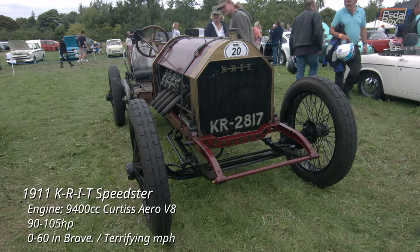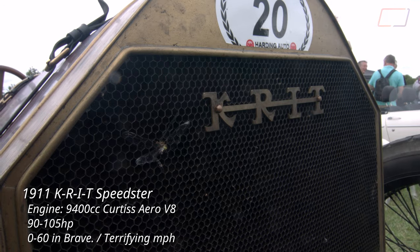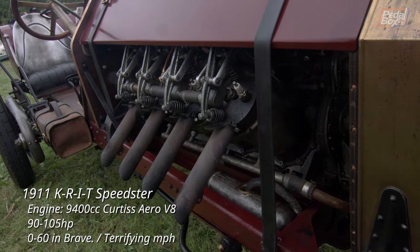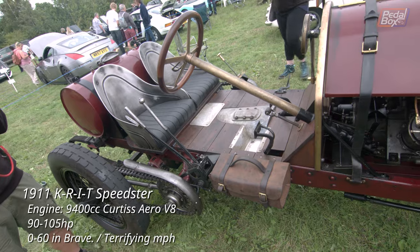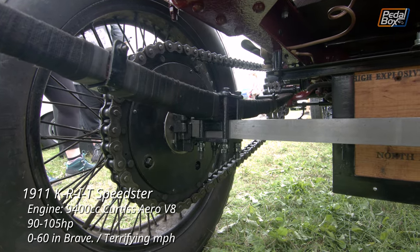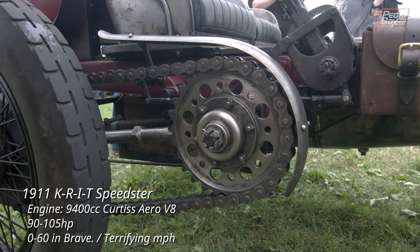This Crit Speedster is no one-off, but it's also not exactly factory. Originally these were fitted with a 4-cylinder engine, and at some point somebody decided to start swapping in a Curtiss Aero Engine. I found more than one example of this exact combination with the OX5 V8 shoehorned in where that 4-cylinder used to be. It's got a beefy chain drive, and I can't imagine anyone has ever been brave enough to see what the full performance of this is and remember to document it afterwards.